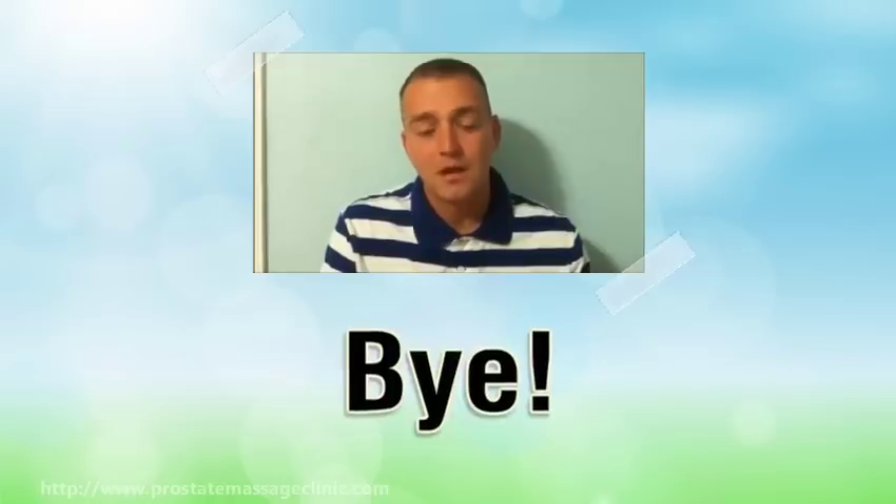Thanks for watching. Please see my link in the description for more information.